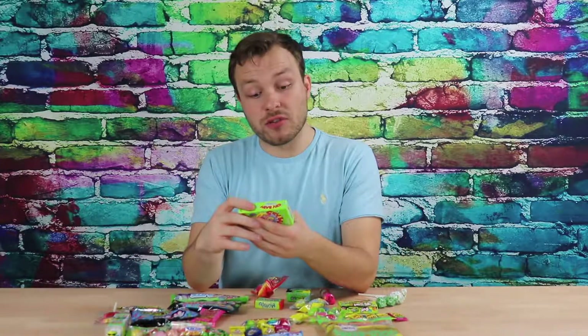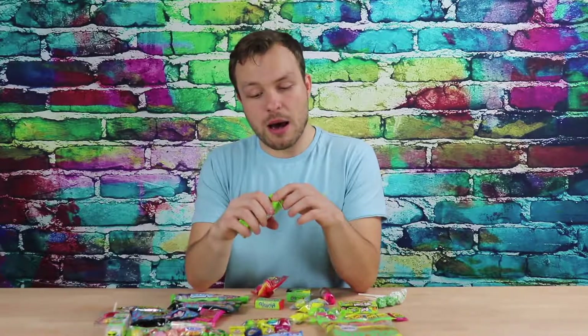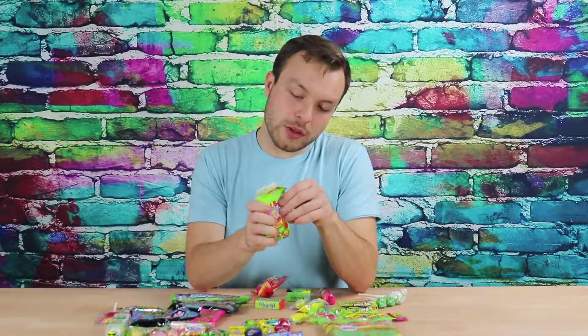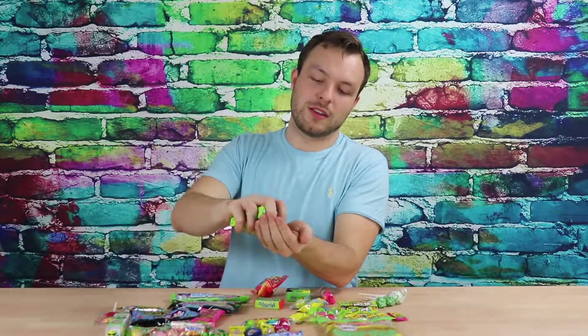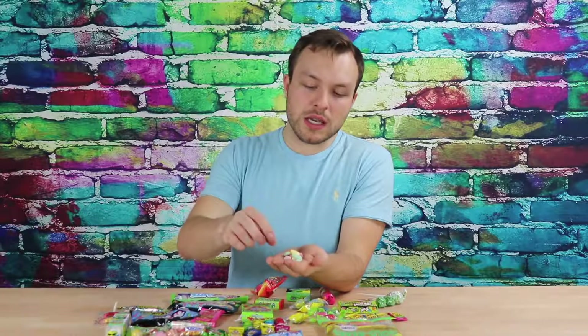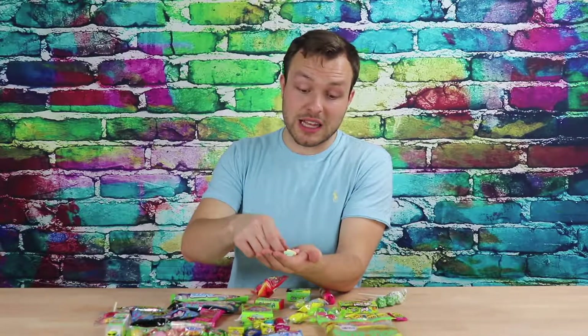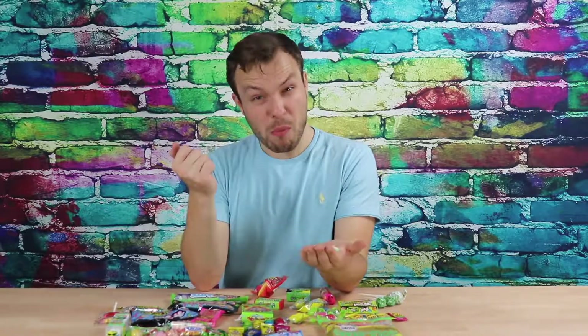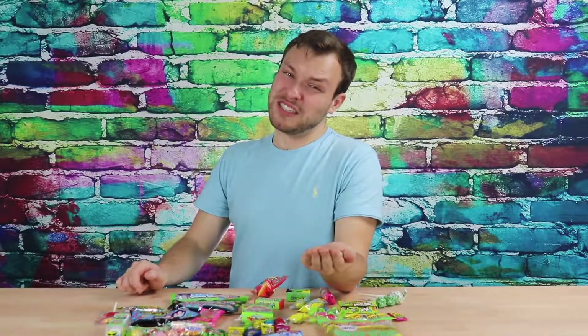These are called Cry Baby Tears — I've never seen this before. Let's get in the top here. I've had so much sugar and I feel like I'm dying. Press top and pull out. Well, I didn't do that — I've destroyed the box. I'll pretend I did that right. This is a candy I've never seen before in my life, and that's why these boxes are amazing. Where else do you find Cry Baby Tears? This is the red one — that one's pretty sour.